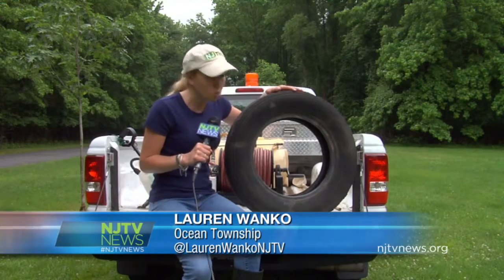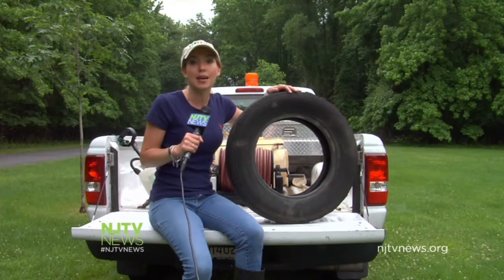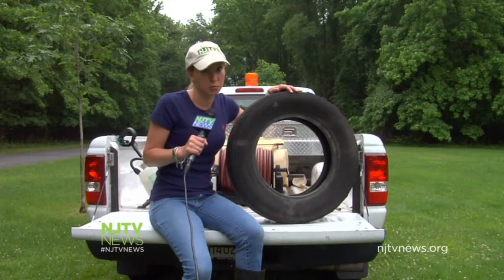The Monmouth County Mosquito Control Division also collects old tires like this one that inspectors find while out on the job. Norton says they fill up with rainwater and don't evaporate quickly, making them the perfect breeding ground for mosquitoes.